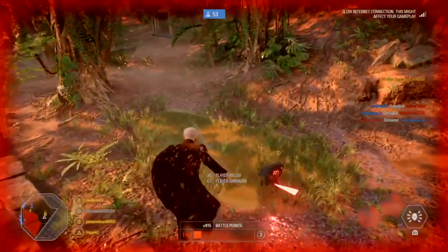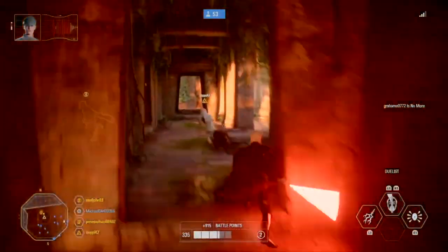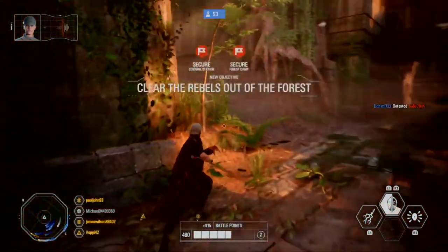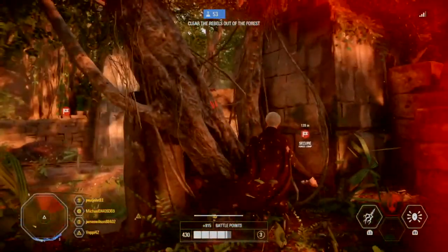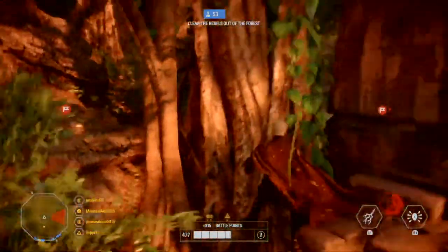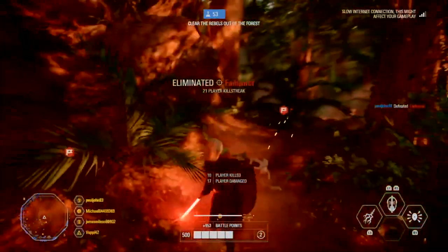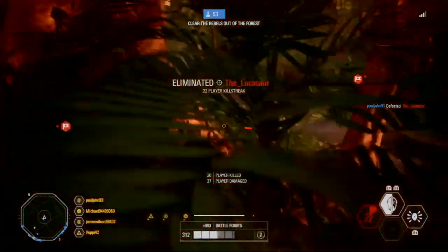Coruscant Guard. This division of elite troopers were designed to protect the capital of the Galactic Republic and are identified by the red markings across their armor. They could often be found patrolling the streets of Coruscant but also had the responsibility of protecting buildings of high importance. As the war proceeded, the Coruscant Guard would go on to serve as bodyguards for members of the Galactic Senate and even for the Supreme Chancellor himself.